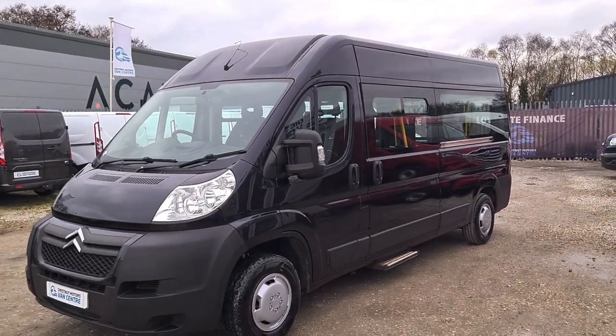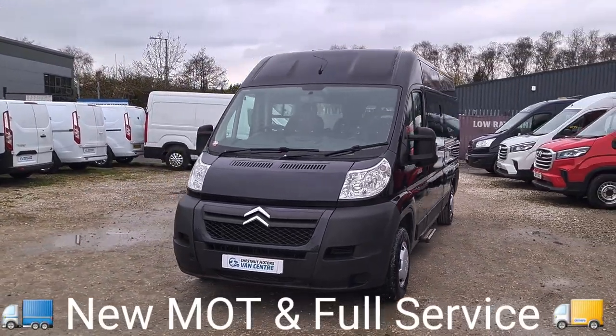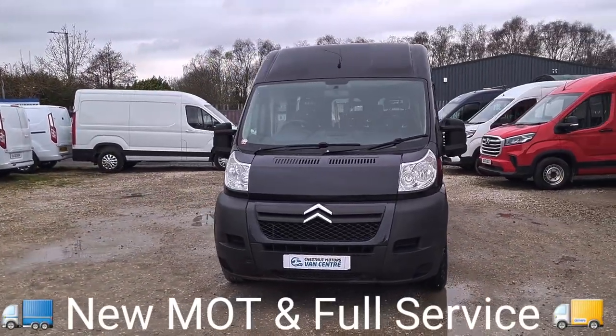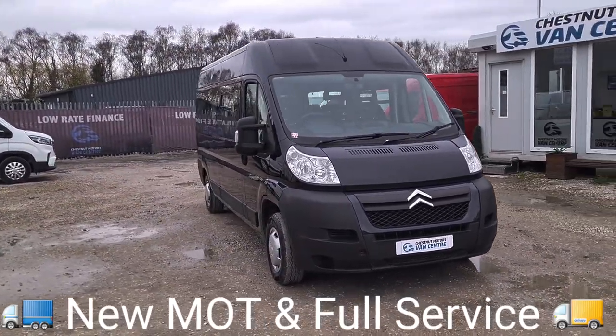It's got a 2.2 timing chain engine. It's a fantastic colour — I don't often get these in black. It's also got the night heater in there too.